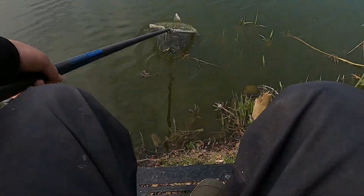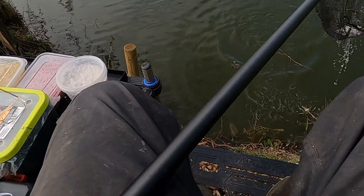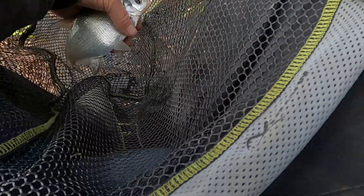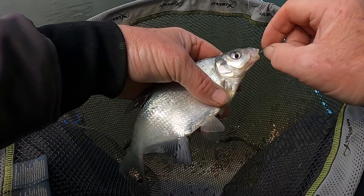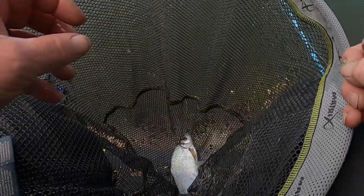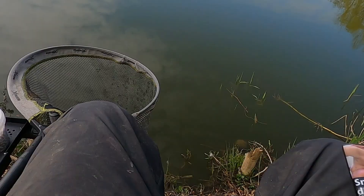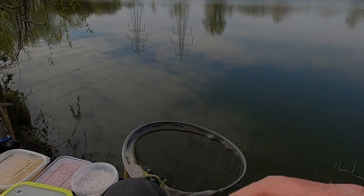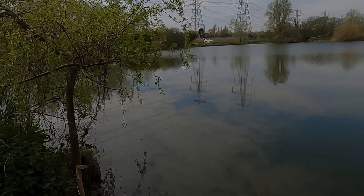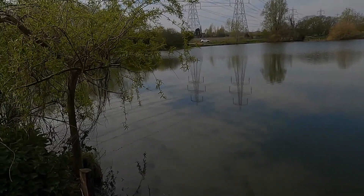At last I got a fish and that's a skimmer. A little skimmer. Well, he liked the fatuga.